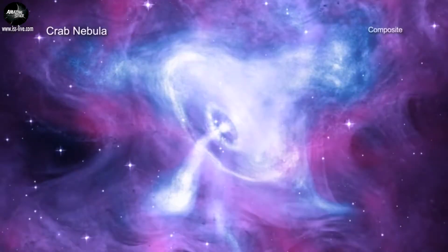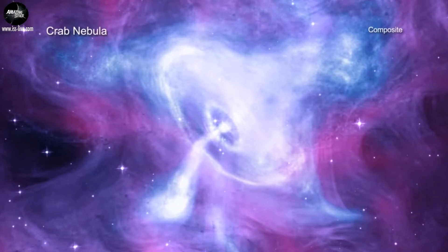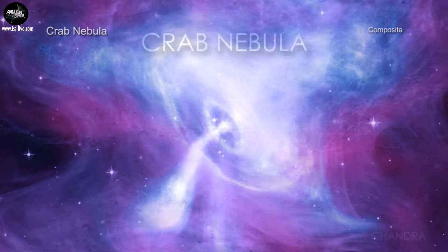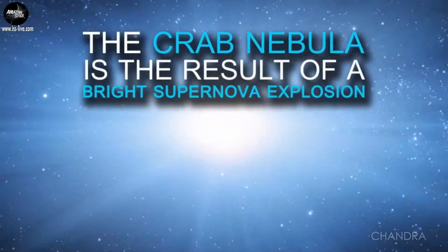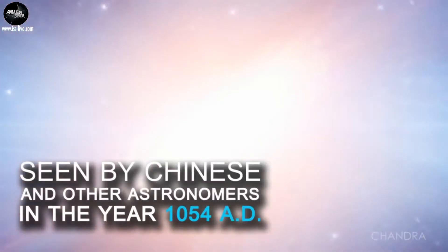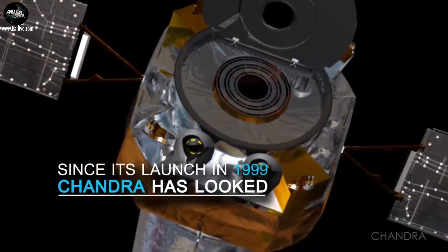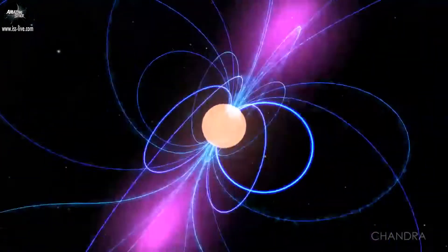A new composite image adds to a scientific legacy spanning nearly two decades between Chandra and the Crab Nebula. We look forward to what the Crab Nebula will reveal next.